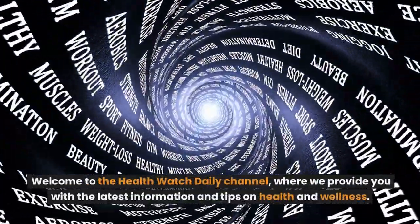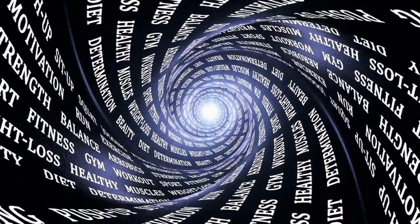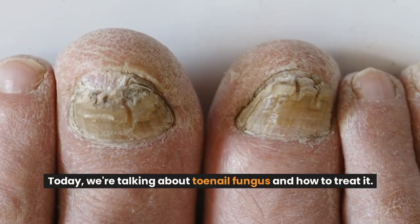Welcome to the HealthWatch Daily channel, where we provide you with the latest information and tips on health and wellness. Today, we're talking about toenail fungus and how to treat it.